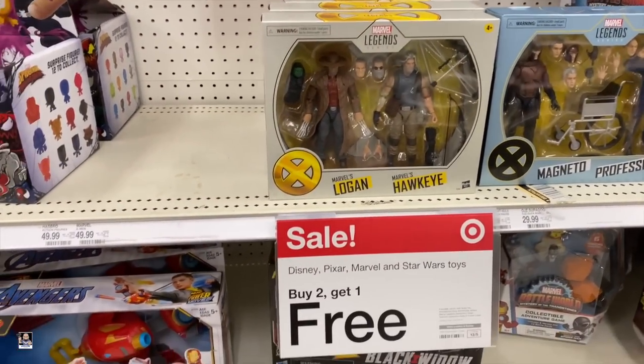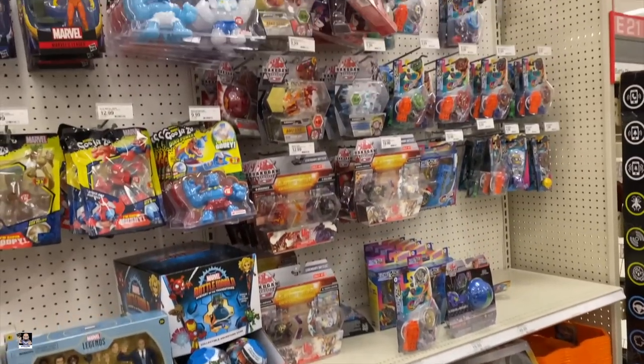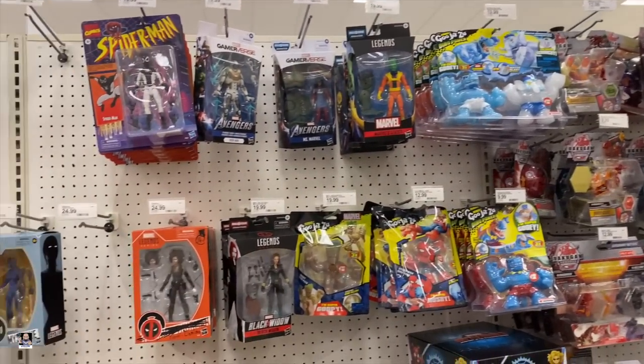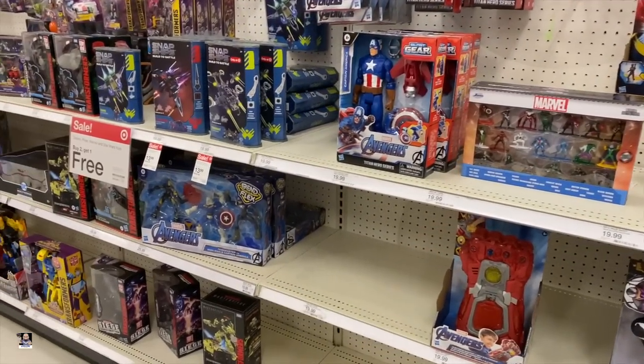Magneto, Hawkeye, Logan. Yep, that's about it for the Marvel guys. So let's go check out some Star Wars.